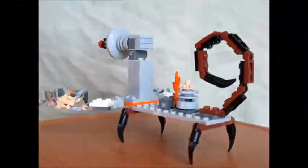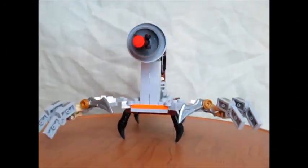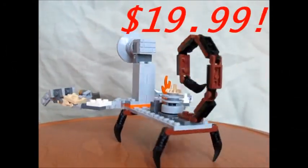Free! That's two awesome patrolling attacking security scorpions for the lowest price of $19.99. Call 805-Robotech now!